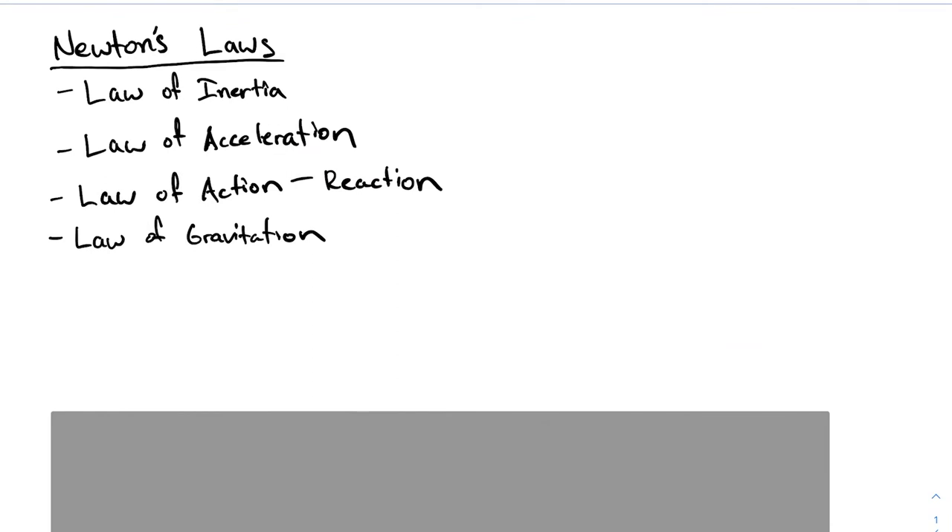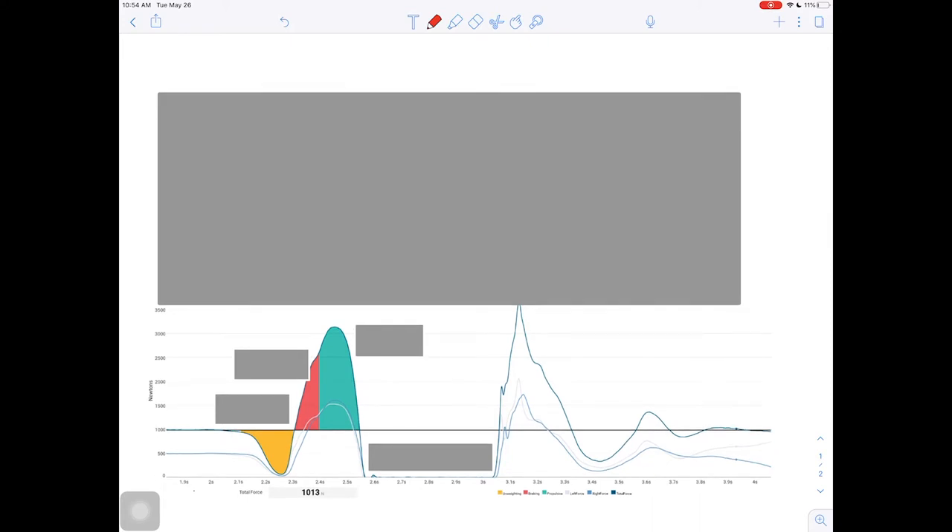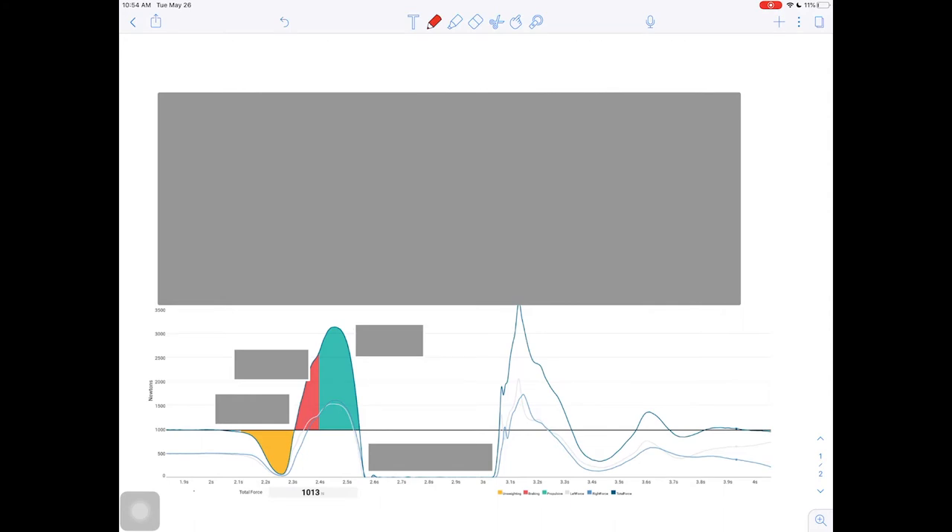Let's take a look at how these laws come into play with a vertical jump. What we have here is what's called a force-time curve. We can generate this using a force platform. This one specifically was generated by a set of force plates from the company Hawken Dynamics, which we use in our lab to test our athletes. They're great — they're mobile, wireless, have Bluetooth connectivity, and stream straight to your smartphone. You don't need to have them hardwired; we can take them to the track or the weight room. While I'm in quarantine and can't get into the lab, I got permission to use these images from their website and YouTube.